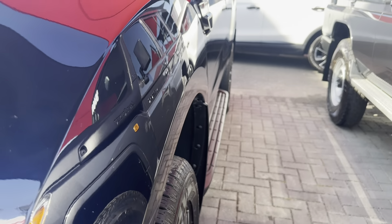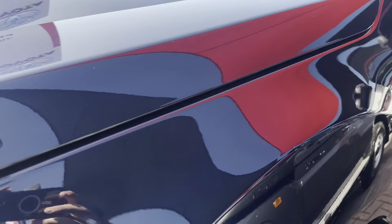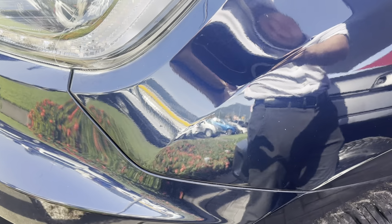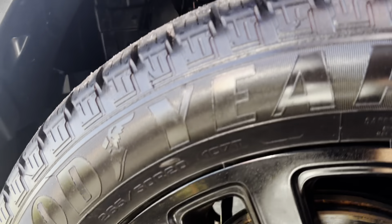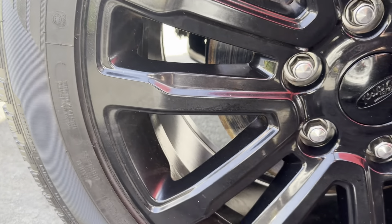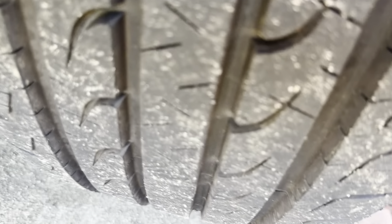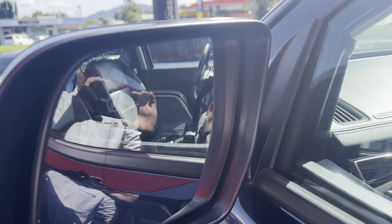Coming around to the passenger side, just making sure there's no dents or dings on this side, then having a look over that paint. Another couple of small stone chips just at the front there, nothing major. Have a look at this front wheel on the passenger side — making sure there's no scratches on this rim, and you've still got plenty of tread on the tire as well.